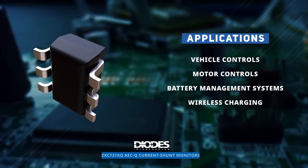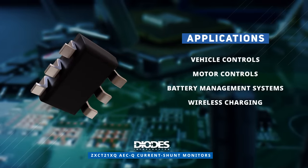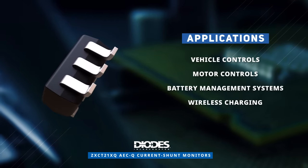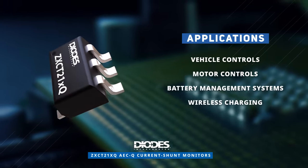Diodes Incorporated's ZXCT21XQAECQ current shunt monitors are suitable for numerous automotive applications, including vehicle controls, motor controls, battery management systems, and more.